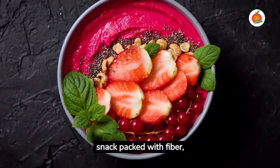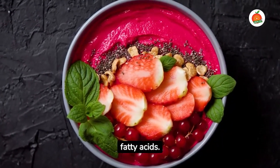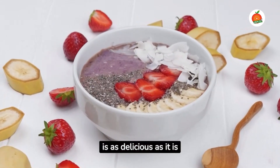Chia pudding is a powerhouse snack packed with fiber, protein, and omega-3 fatty acids. Top it with a few slices of fresh fruit for a snack that is as delicious as it is healthy.